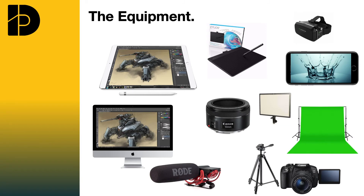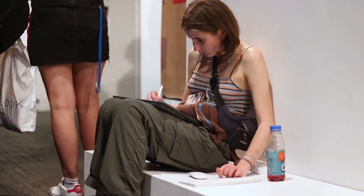Students have access to their own Mac alongside the full Adobe Creative Suite both in and outside of school. They also have DSLR cameras, green screen, Wacom tablets and iPads in order to digitally illustrate.